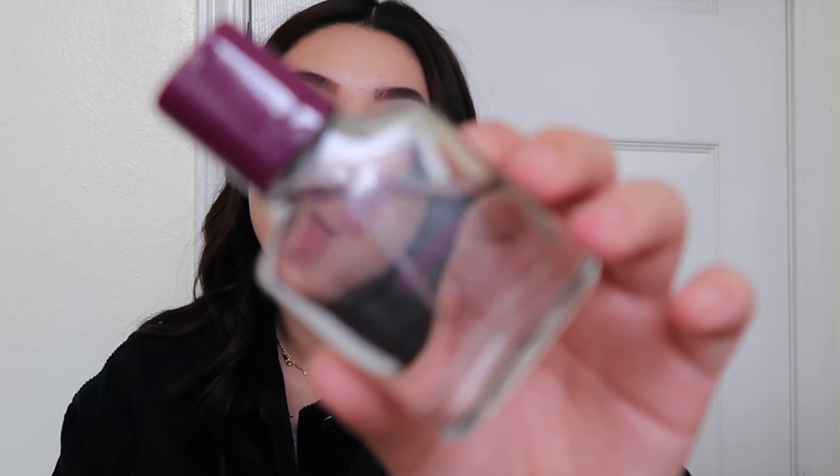Next up is a perfume from Zara. The packaging is very simple with just a purple cap. This is in Gardenia and it comes in a two pack for $13.90 — super affordable for those who want a cheap perfume that smells expensive. This is an exact dupe for YSL Black Opium. I think it smells seriously identical to Black Opium. It has that coffee note that just reminds me of Black Opium. It lasts all day for being $7 a piece, and this does not smell cheap at all.